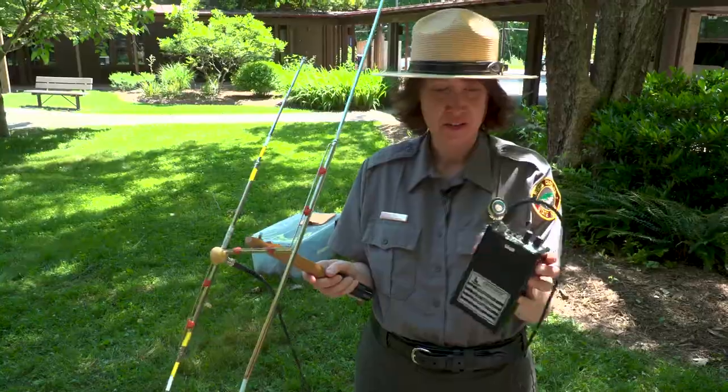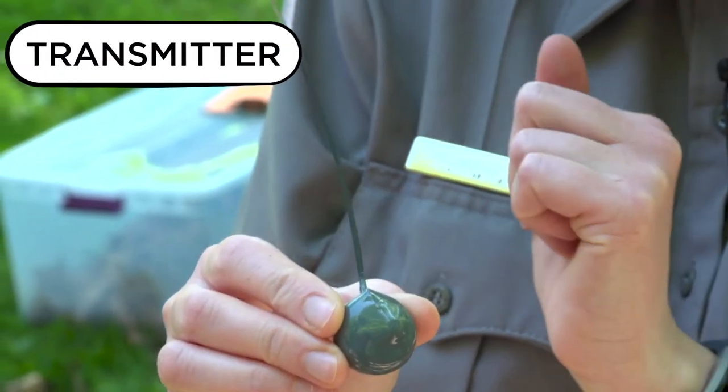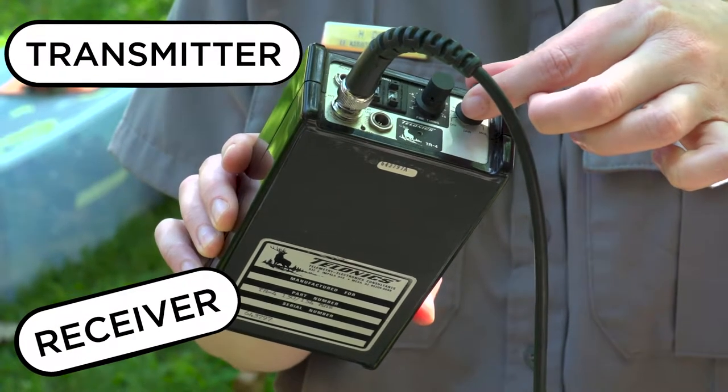So can you help us find one today? I can. First, we need to find an Eastern Box Turtle here at Hall River State Park. We track them using radio telemetry. What exactly is radio telemetry? Radio telemetry is technology that utilizes radio signals to track animals. There are three basic components: the transmitter, the receiver, and the antenna.